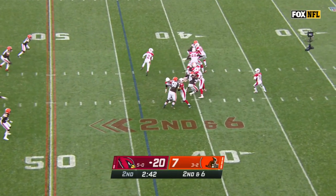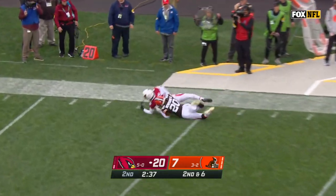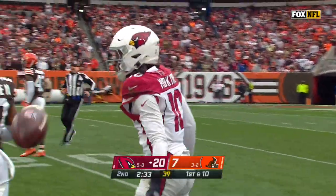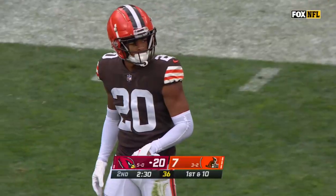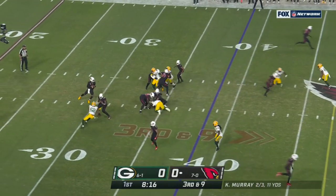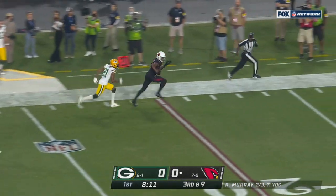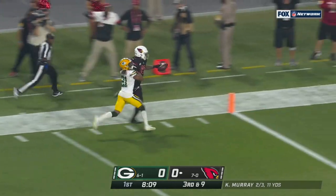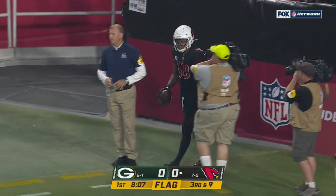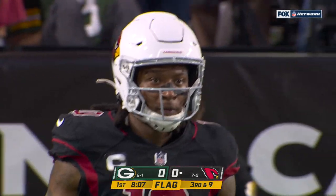Second and six. Murray with a lot of time, throwing for the sideline. He's got Hopkins, and Hopkins down inside the Cleveland 25. Greg Newsom on the stop at the 23. Murray backpedaling, lets it fly! Pass is caught, into the end zone! They're going to mark him out of bounds. There's a flag down. That's Hopkins. The flag is at the four.